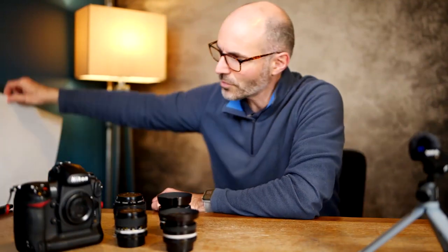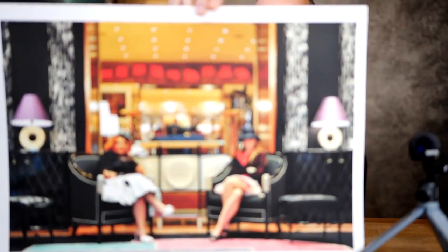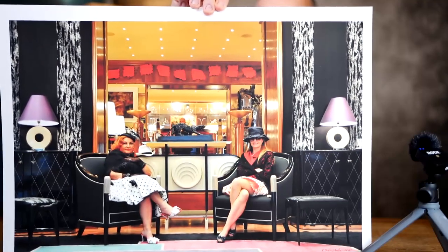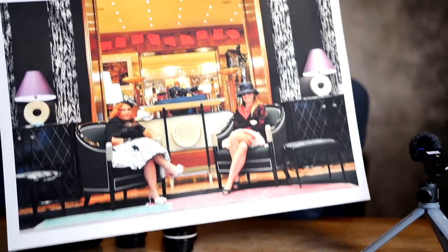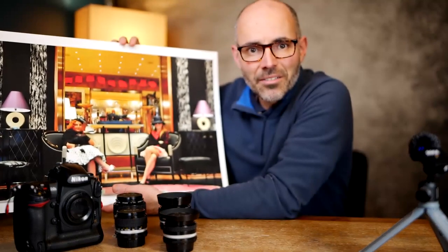But I was impressed because this picture — let me show you this picture right now — look at that. This picture was made with a D700, you know, back in those days.